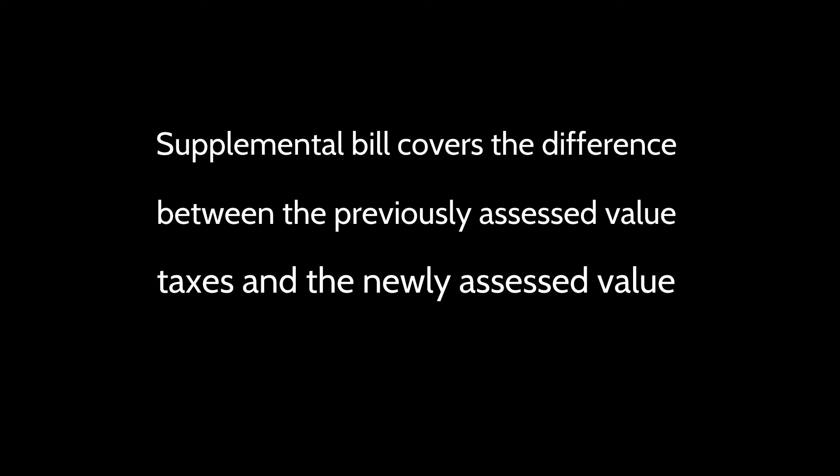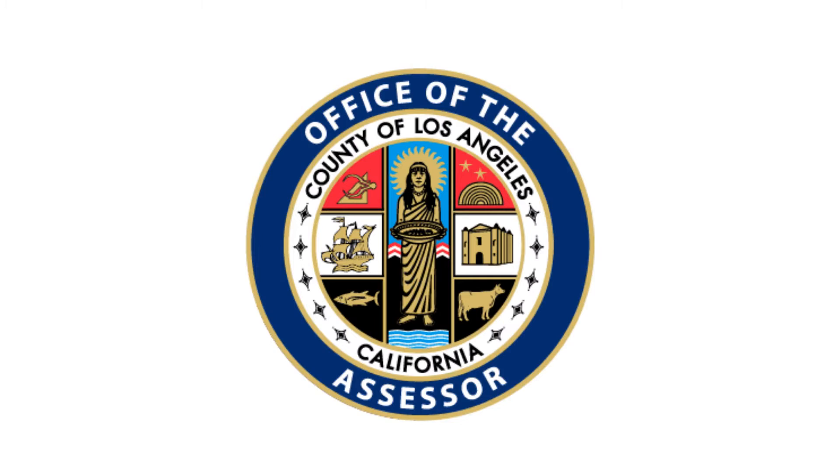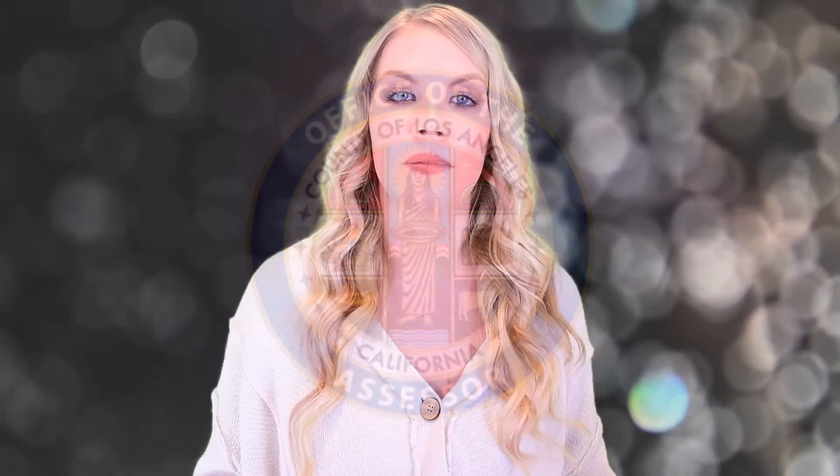So what is a supplemental tax bill? When you purchase a home in Los Angeles County, expect to receive a supplemental tax bill in addition to your property taxes. New homeowners pay Los Angeles County for the difference between the last assessed home value and the new assessed home value. If you use an impound account to pay your property taxes, take note that the supplemental tax bill will come directly from the accounting assessor's office and it will not be paid from your impound account. In the description below, I've included a link to a supplemental tax estimator so you know what to expect.